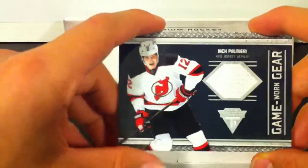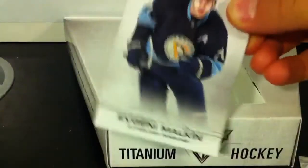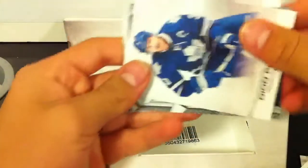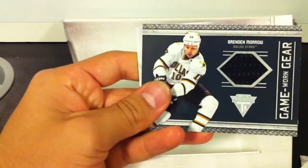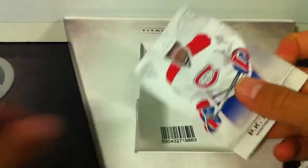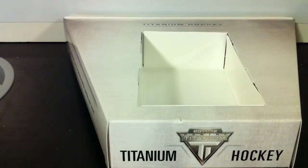And we have this hit for the Devils — Nick Palmieri. Last pack. The big hit's probably going to be in this pack. Evgeny Malkin. And Brendan Morrow from the All Stars. That's it for this box. This has been the weakest box by far. I'm kind of surprised actually. I still like this product — it's really nice — but this box is below average.